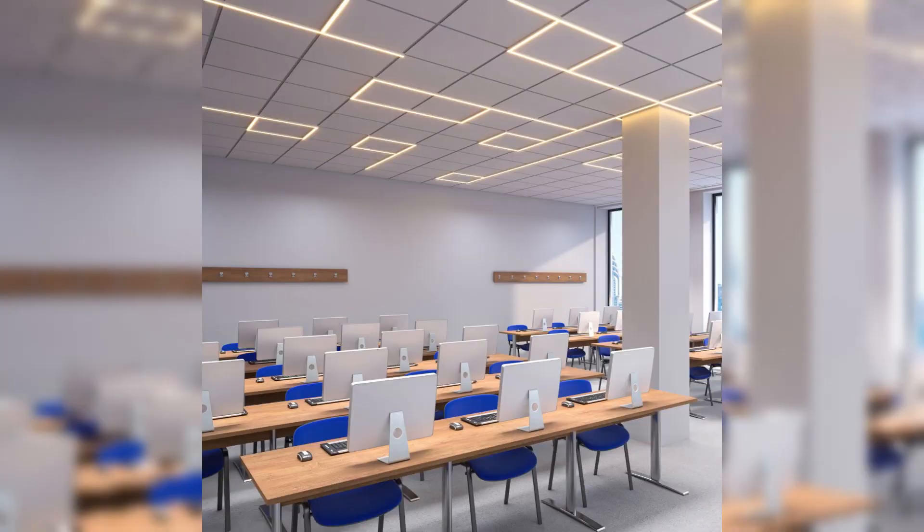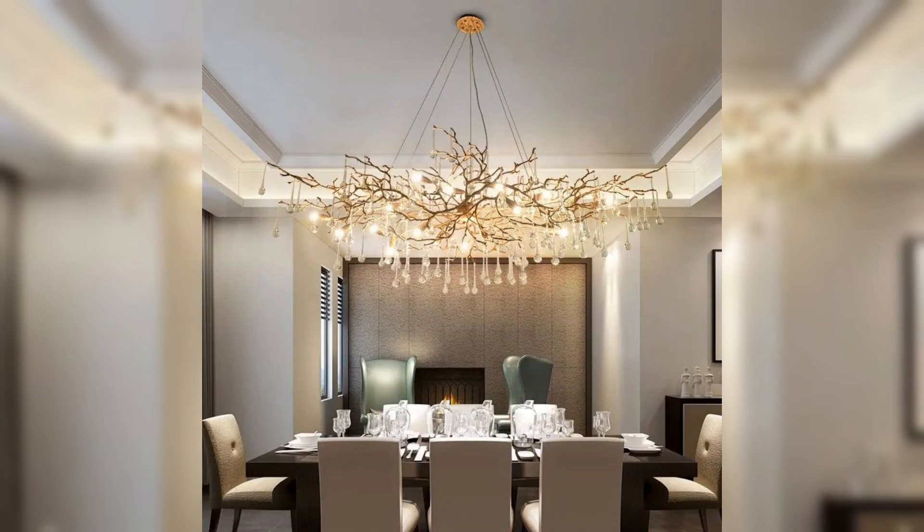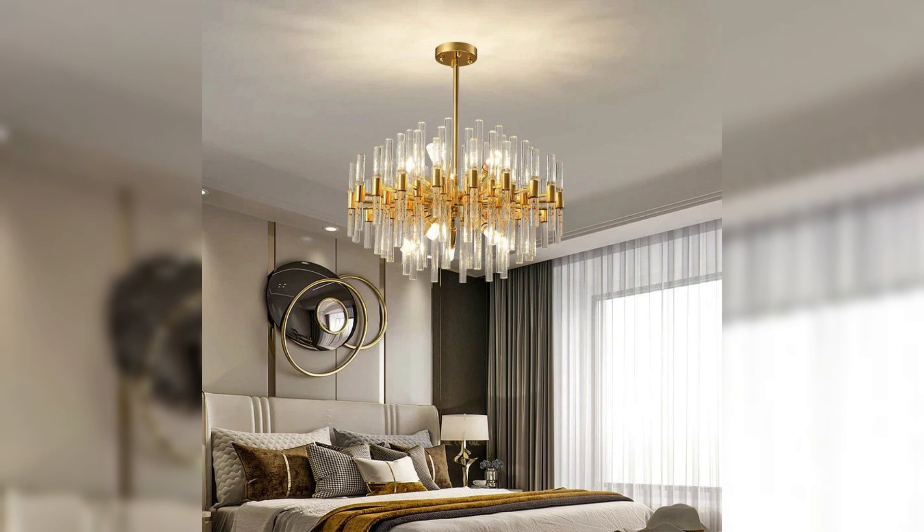Prepare to be inspired by the inherent allure of vaulted ceilings, as we explore the ways in which these soaring structures open up space and allow natural light to dance throughout your home. Discover the transformative power of unique ceiling textures and materials — from reclaimed wood to sleek metal finishes — each contributing to a distinctive aesthetic that reflects your personal style.